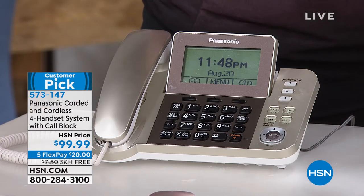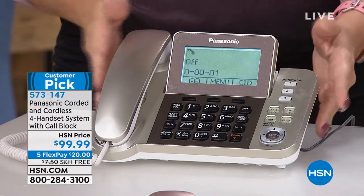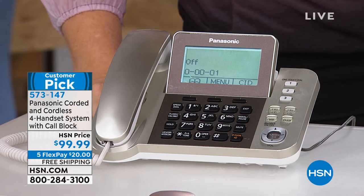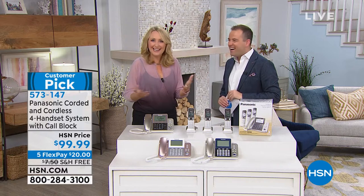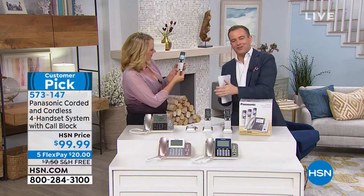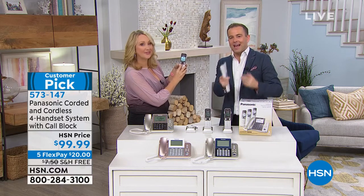This system does something really cool: if somebody calls in and leaves you a message on your home phone, you can set it to call you on a designated number — your cell phone or your office line — and it plays your message back to you no matter where you are. It's brilliant. Phone systems didn't used to do that.